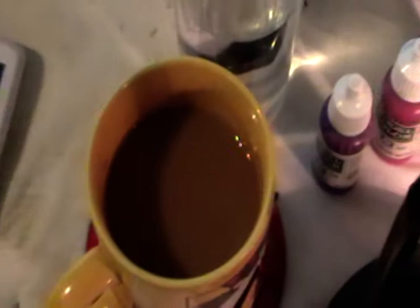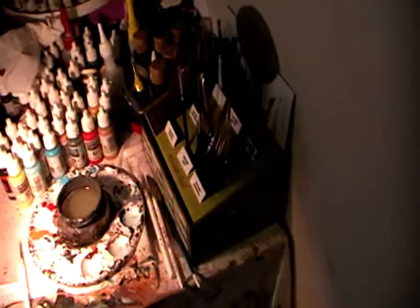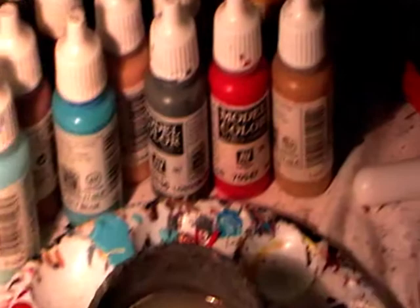Tea is essential, glass of water, and some figures. This is my paintbrush holder — it's from Army Painter. More paint, my palette, and that's about it for my desk.